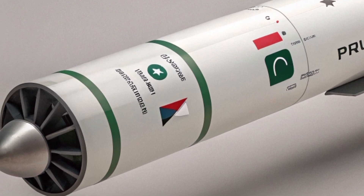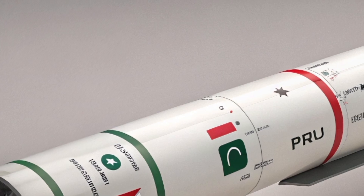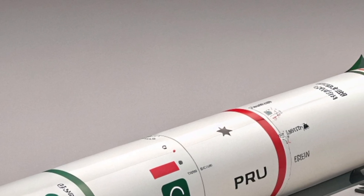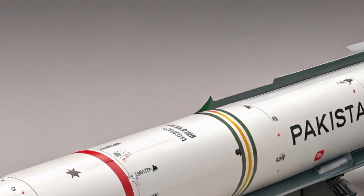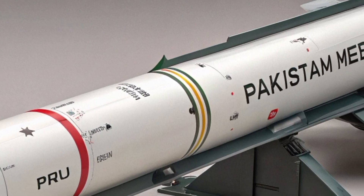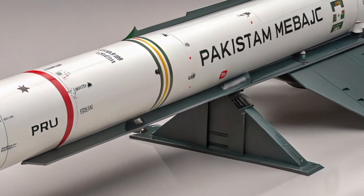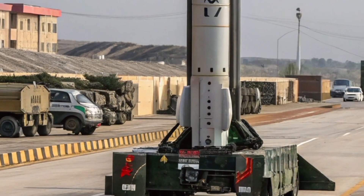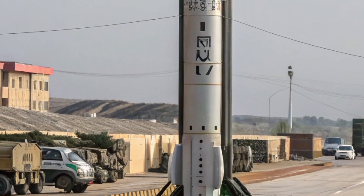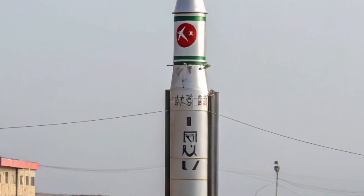3. Naval Babur BABUR-3 SLCM. Type: Submarine-launched Cruise Missile. Range: approximately 450 km. Platform: Agosta-90B submarines. Role: Strategic Nuclear Deterrence. With the BABUR-3, Pakistan achieved second-strike capability — a critical component of its nuclear doctrine. Launched from beneath the ocean, it ensures survivability in the event of a nuclear exchange.